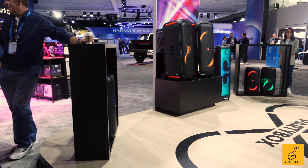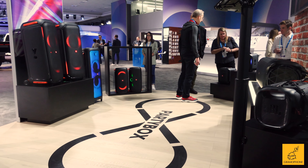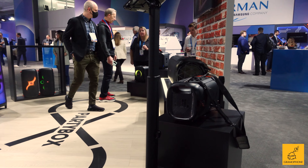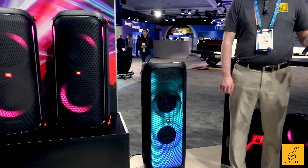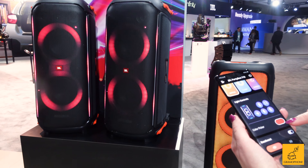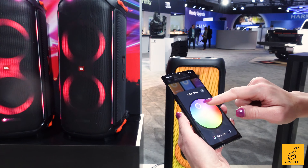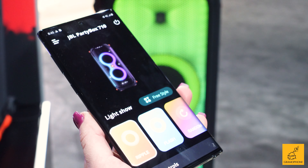We have a fantastic lineup here for our JBL Party Box category, everything from the Encore Essential which is ultra portable — you can take it anywhere — all the way up to our 710 and 1000, which is more for your home. That thing is a beast. At the core of this are three main things: fantastic, really dynamic JBL sound performance based on our heritage of professional audio; a dynamic light show that syncs with the music with the ability to customize it within our JBL Party Box app; and the ability to play and sing along.